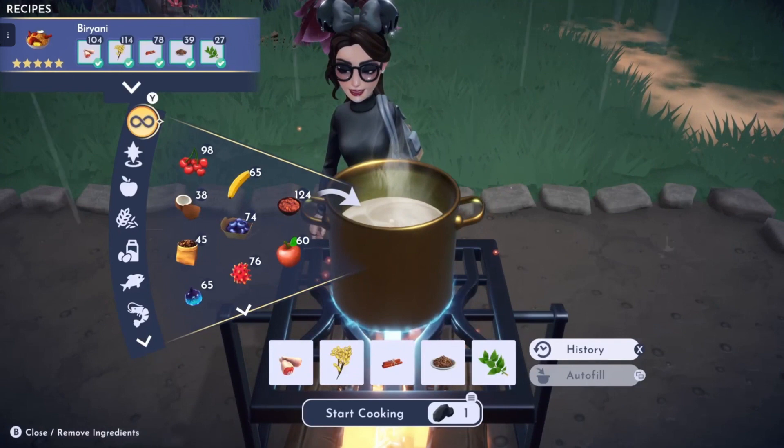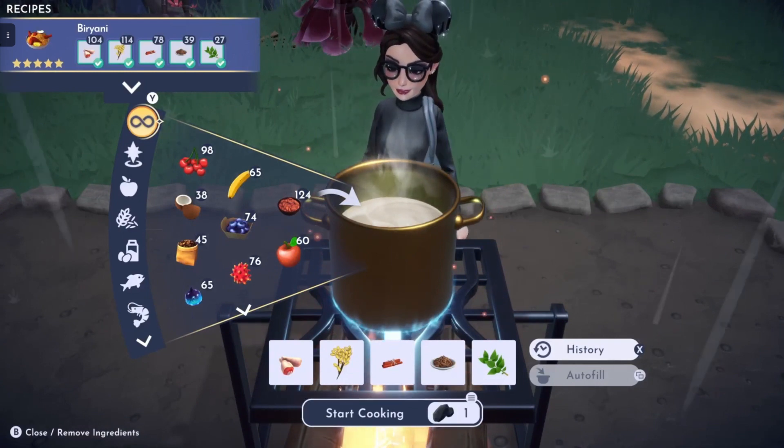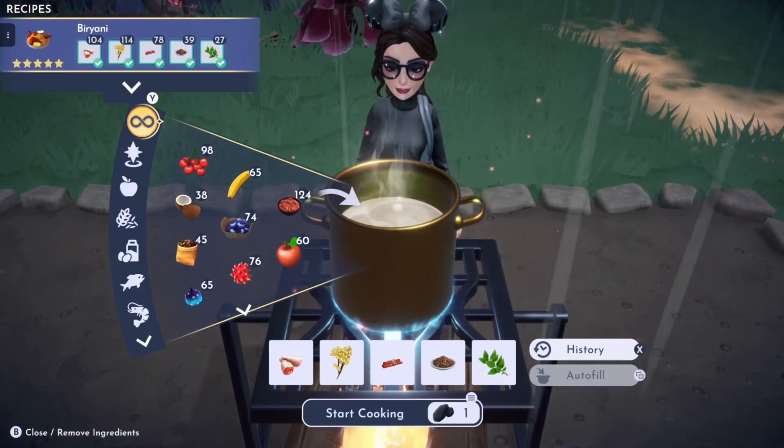Then we have Biryani, which is made with poultry, rice, cumin, mint, and cinnamon. Some of these recipes do still contain items that you're also going to be foraging for in Dreamlight Valley, along with the mixture of items from Eternity Isle.